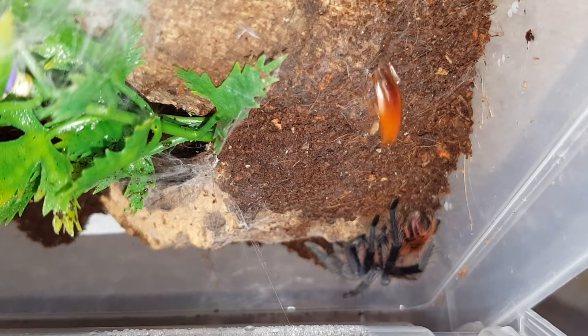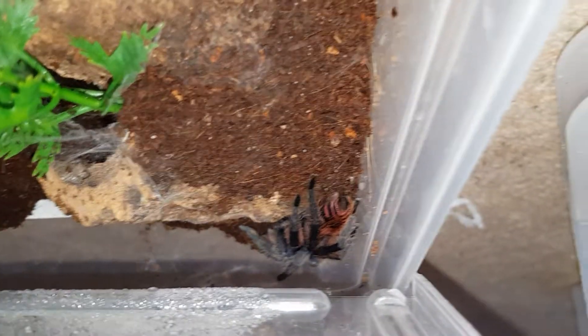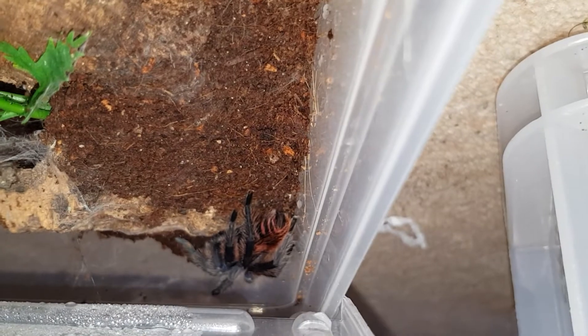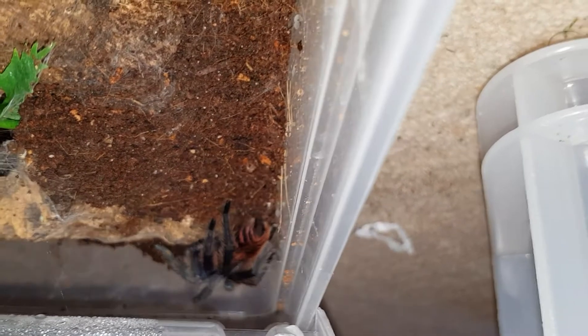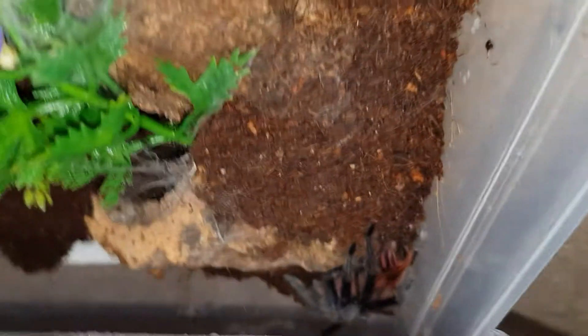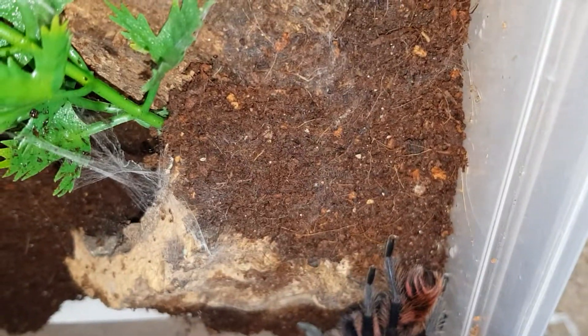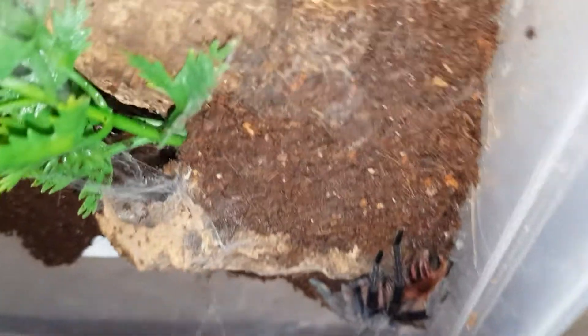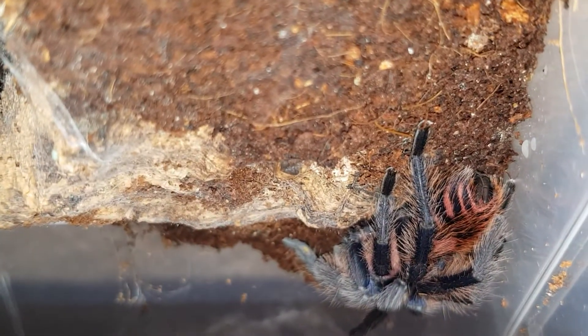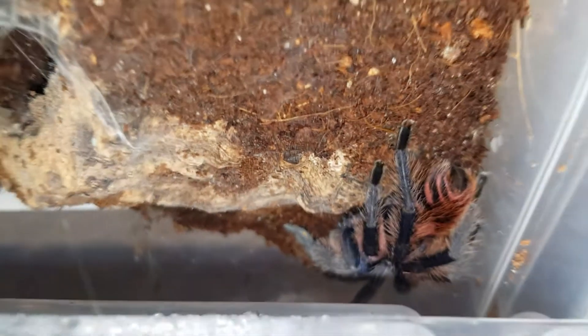I'm actually trying to catch cockroaches with my left hand and it's probably not the easiest. I'm also not going to set the lid off. I don't know if she's very hungry or I've just annoyed her so much that she's refusing to eat just now. I'll put a few more roaches in with her and then I'll leave her for a week.